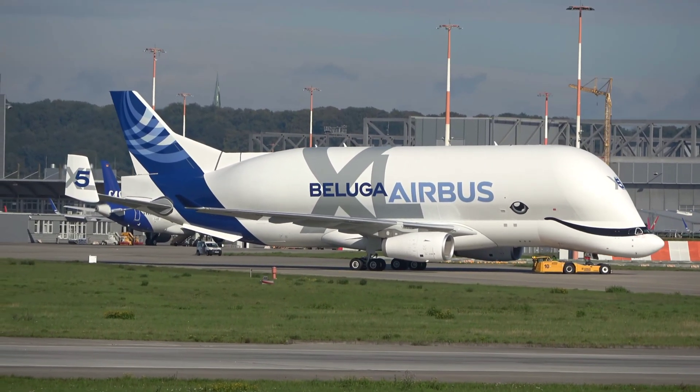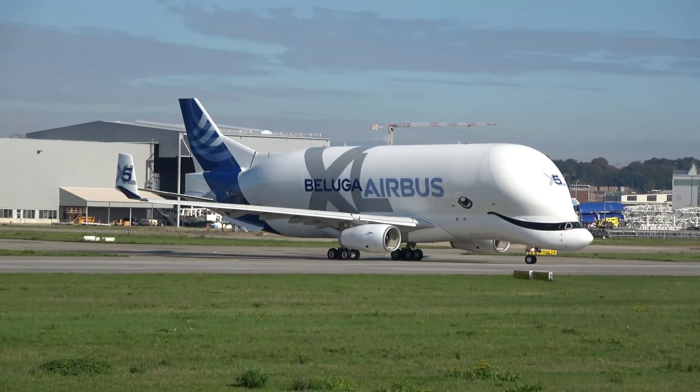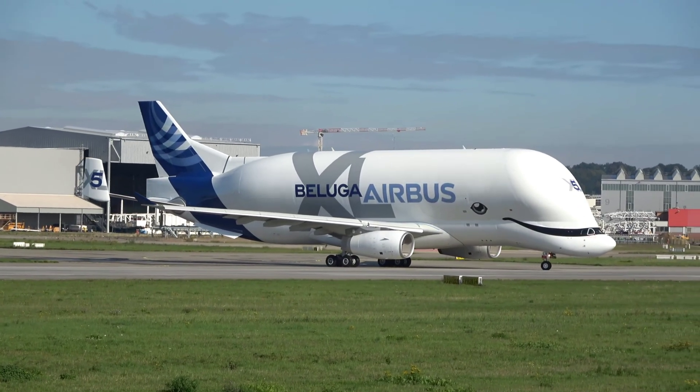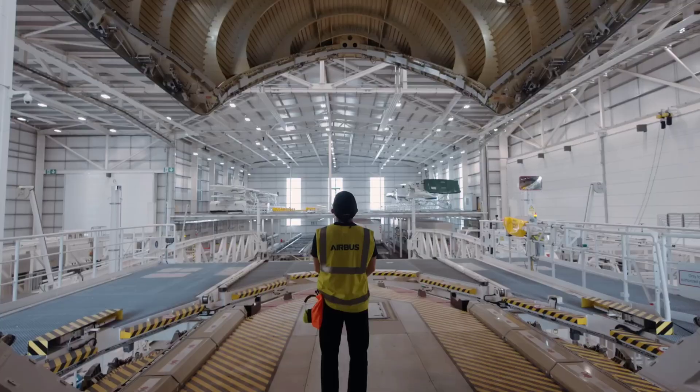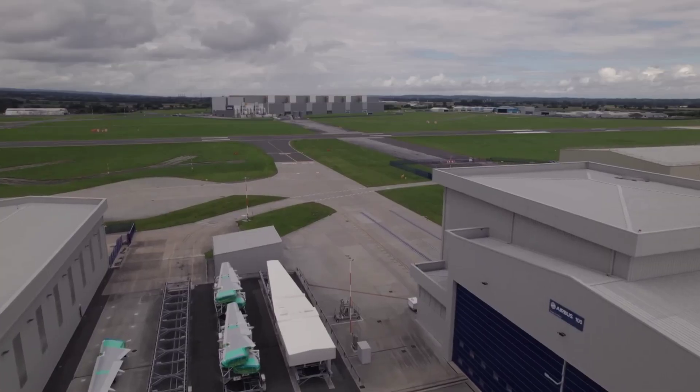The special bubble fuselage adds drag, but clever aerodynamics and a massive tail fin keep it stable in the air. Loading cargo is another marvel. The Beluga XL has a giant cargo door that swings open upwards.